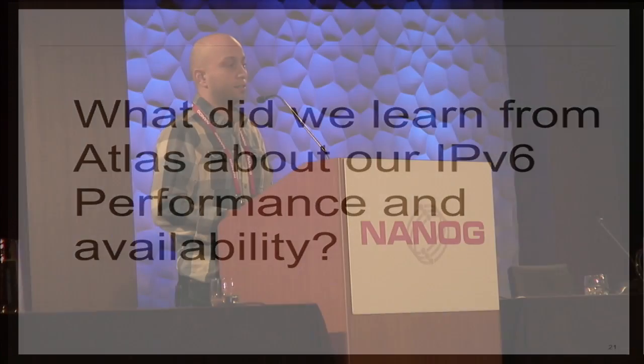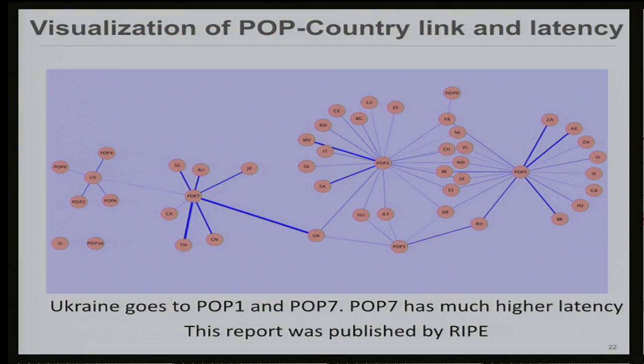So what did we learn from Atlas when we tested our IPv6 reachability? The first thing we compiled was a pop-to-country mapping, drilled down to AS level and subnet level, and tried to visualize latencies. We uncovered some amazing things. For example, Ukraine was going to two of our pops — one showing relatively good latency, the other showing high latency. We wanted to know why part of that country was going to the wrong pop. We focused on those high latency links and untangled the problems. This study is actually published by RIPE as one of the case studies of using Atlas.